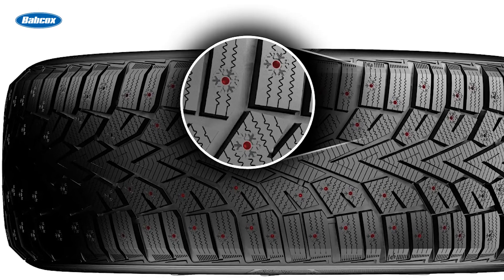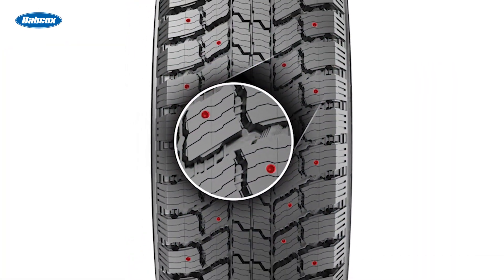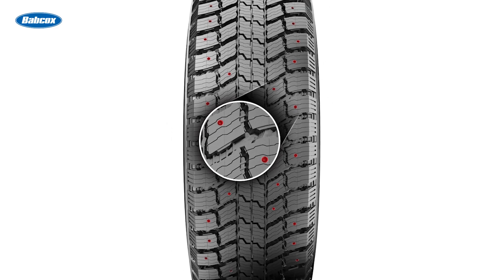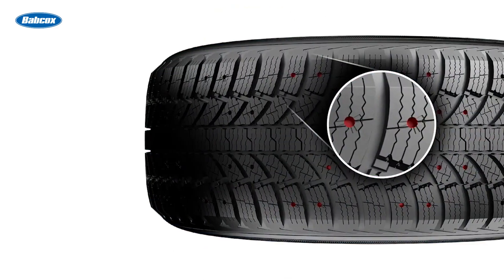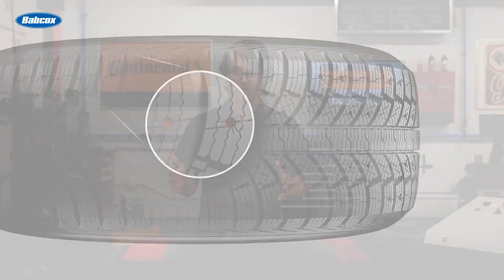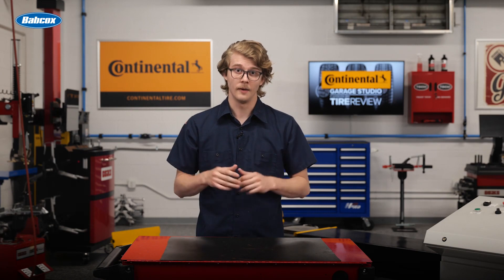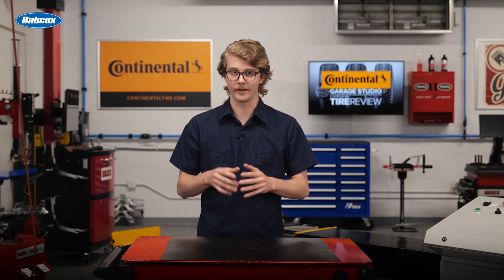Tread design, for example, affects the amount of noise the tire generates. Tread blocks are raised sections on the tire's surface, and the number of these blocks around the tire's circumference influences the noise output. Tires with larger tread blocks and fewer pitches create less space, or void, between the blocks, resulting in less noise.